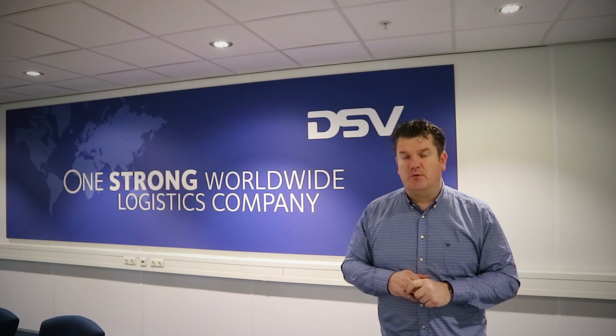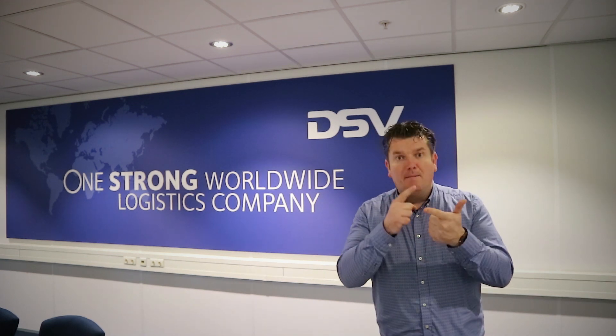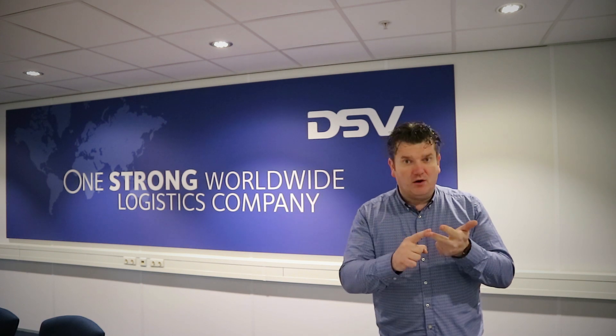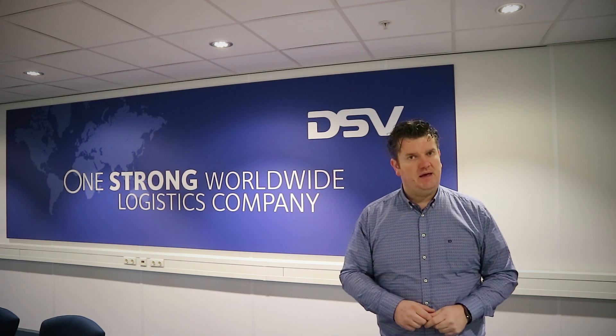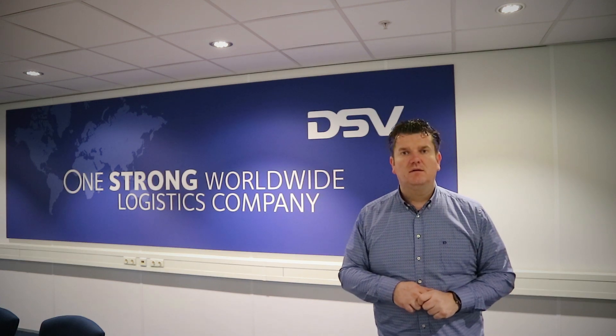But what do I need for an exploration? A modern explorer needs to be part detective, part historian, and part technologist. Being a detective, I will need to find a good location. Let's go!